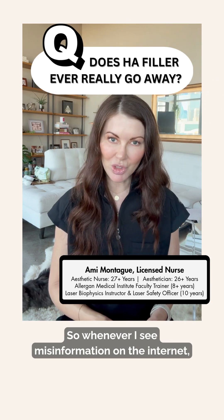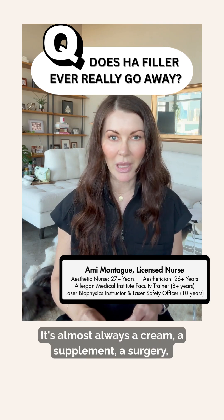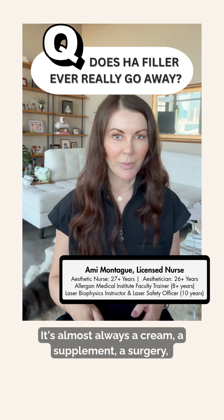Whenever I see misinformation on the internet, my first question is: what is this person trying to sell me? It's almost always a cream, a supplement, a surgery.